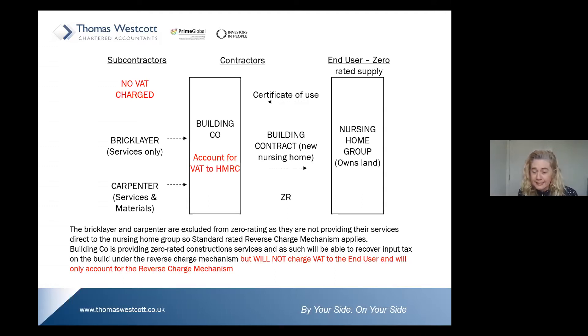In this case, the end user is a nursing home group. They own the land and wish to have a new nursing home built, which is zero-rated. They provide the building company with their certificate of use, enabling the building company to issue their invoice at zero rate. But for the subcontractor, the domestic reverse charge still applies — because they are not directly engaged by the zero-rated supply to the end user; they have been engaged by the contractor.